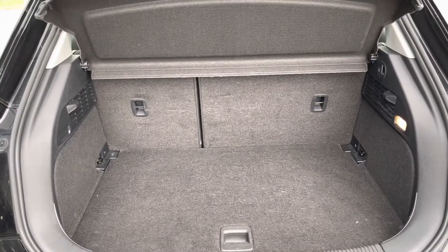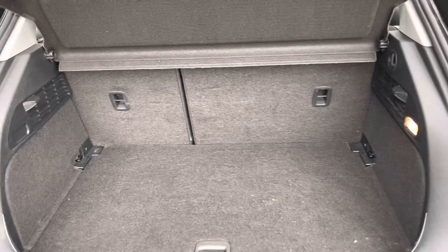Opening up the boot, there's a very decent amount of space in here with the ability to drop the back seats if you do need to.